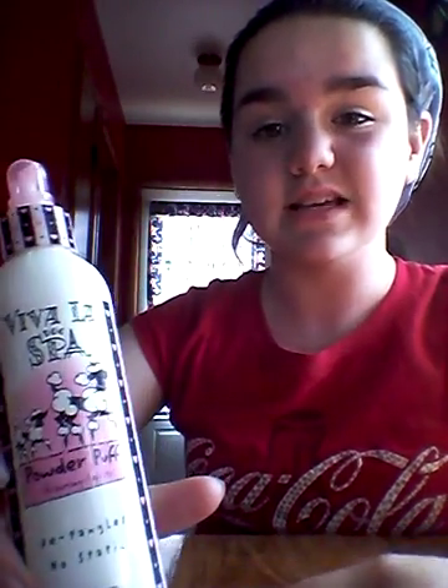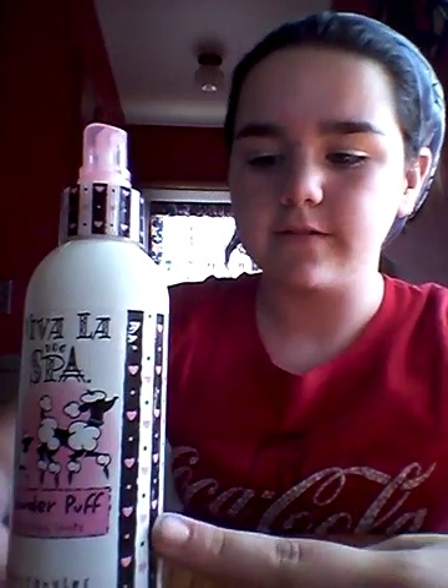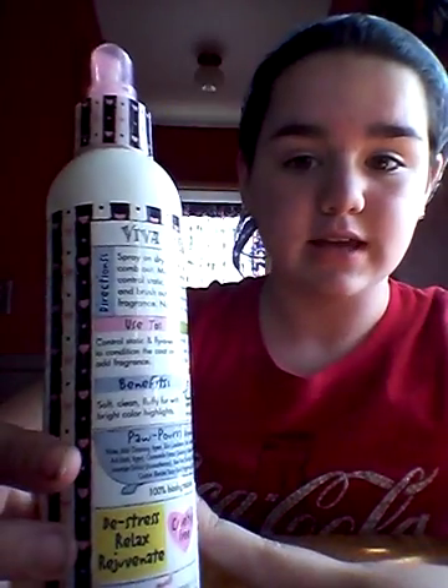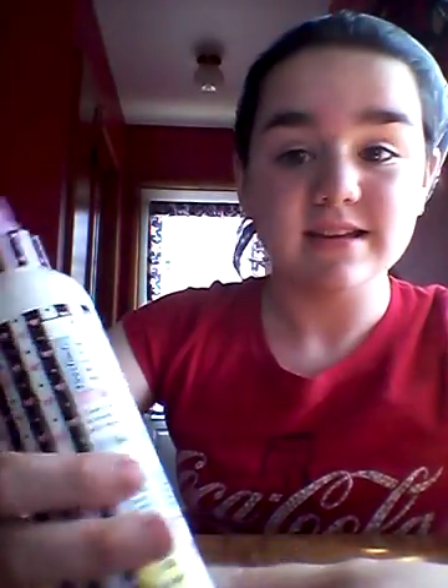So this is one of my favorites. It's Viva La Dog Spa and it's Powder Puff Grooming Sprites. I really like this. It's just the smell of it — it smells like baby powder almost. But I love how it's all organic and cruelty free. It's pretty great stuff and the ingredients are even good.